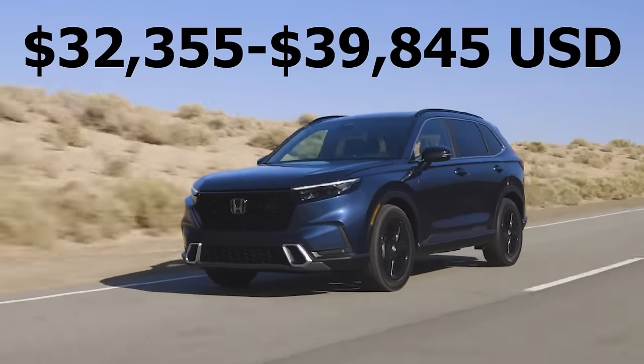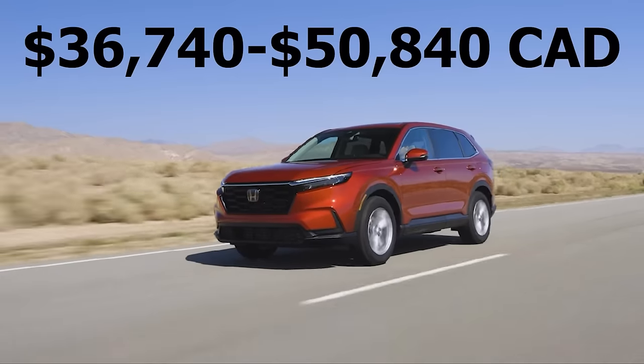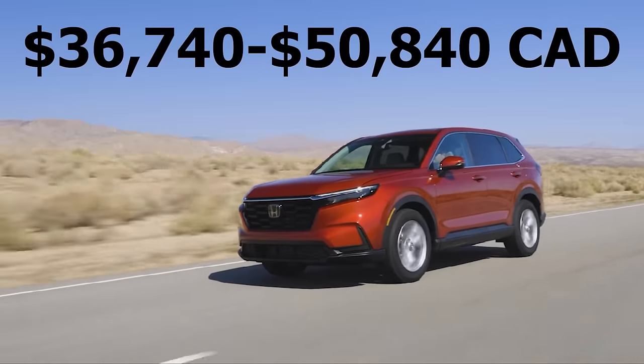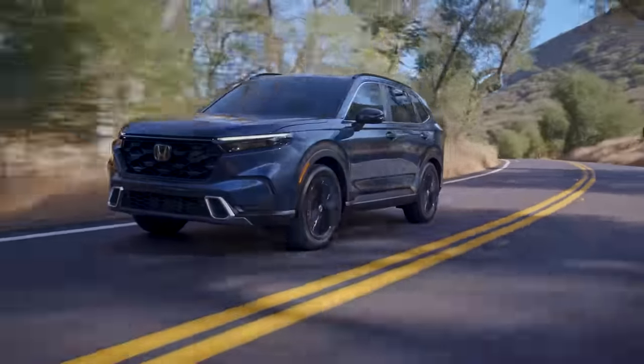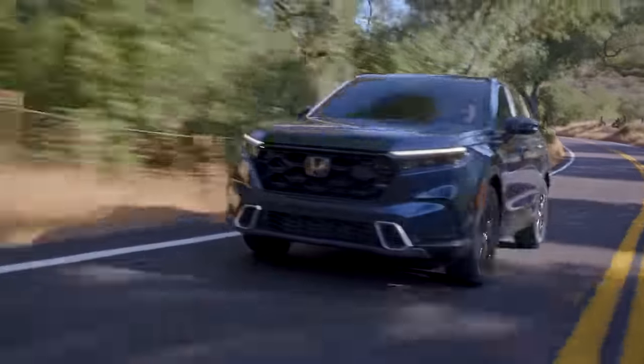Even though the CR-V is a very good value the main reason why it comes at the bottom of this list is the pricing. For 2023 Honda has increased the pricing by quite a bit and it's just not as competitive as other SUVs in this segment. But if you happen to really like the CR-V, especially if you want to buy a hybrid SUV, it's an excellent choice.